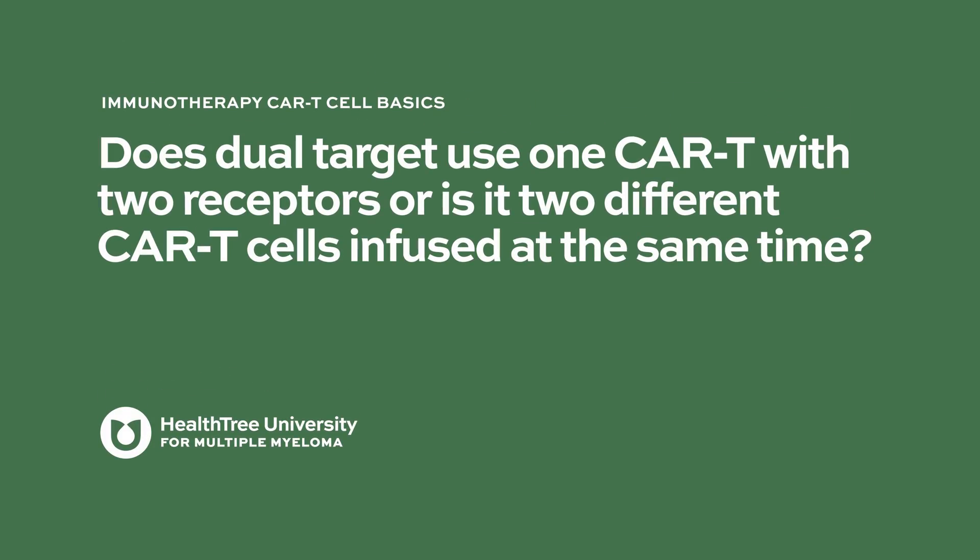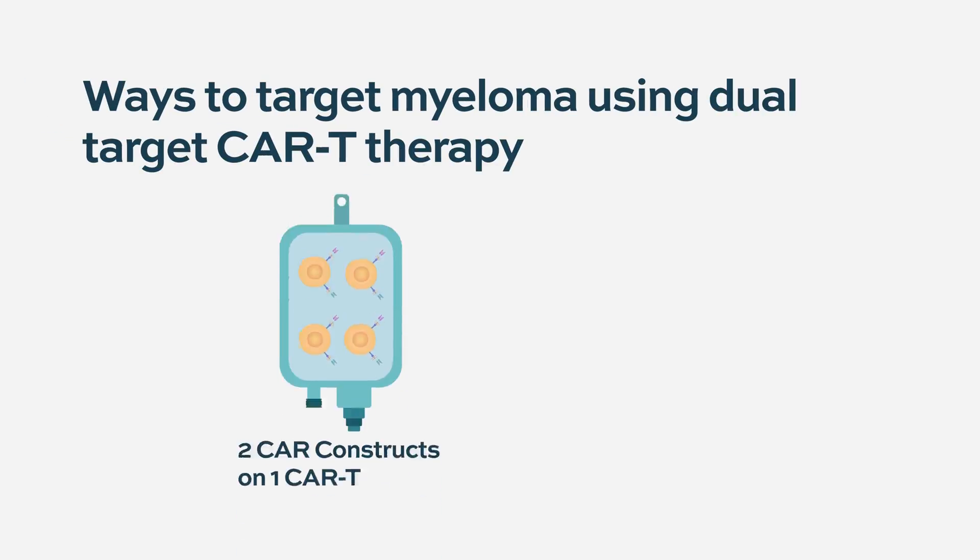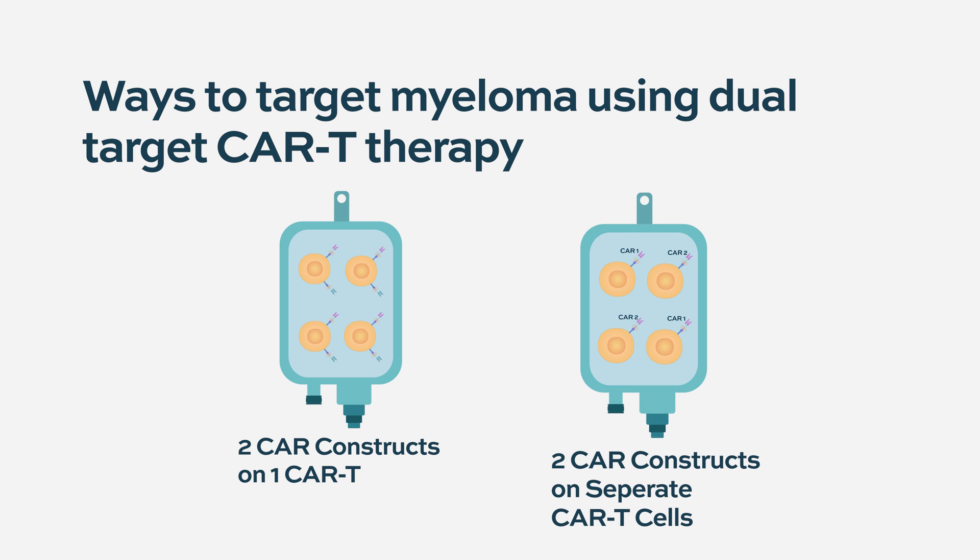Does dual target use one CAR T with two receptors, or is it two different CAR T cells infused at the same time? When one says dual target, it classically refers to one type of T cell that binds more than one target. There have been clinical trials mixing different groups of T cells that recognize different antigens. Both are legitimate choices. Having one lentiviral vector to generate T cells that can bind both targets concurrently is probably going to be more efficient down the road.